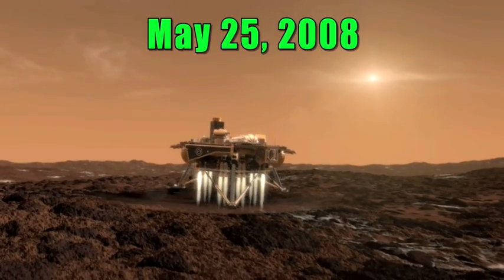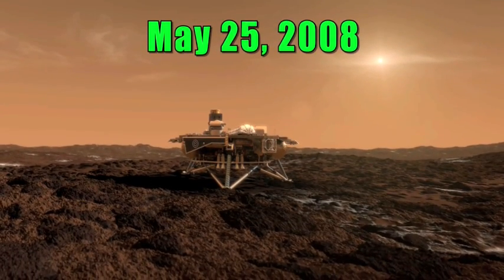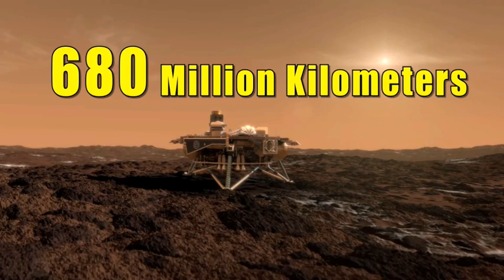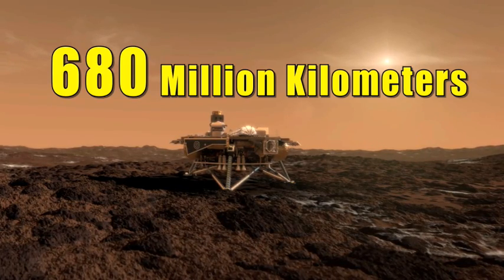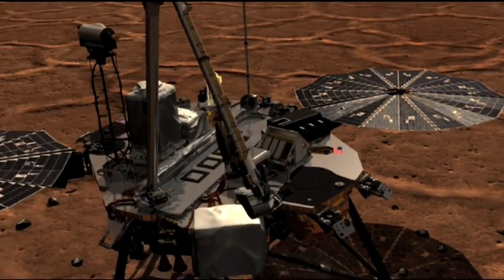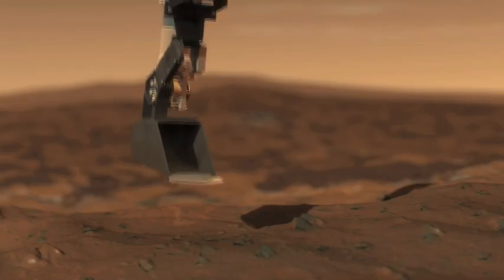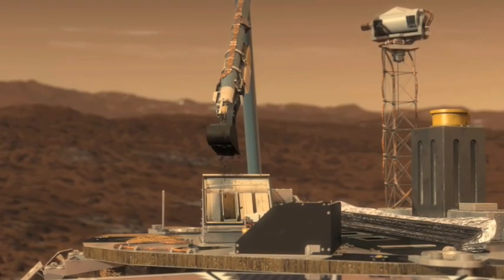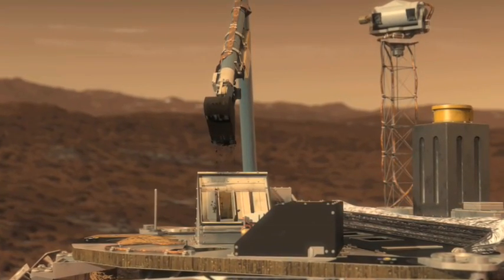The Phoenix Lander touched down on the surface of Mars on May 25, 2008, completing a journey from Earth that was 680 million kilometers long — that's a very long way. The Phoenix Lander has all sorts of cool instruments on board. One of those is a robotic arm which is used to dig trenches in the Martian soil, scoop up soil samples for testing, and also search for evidence of water.